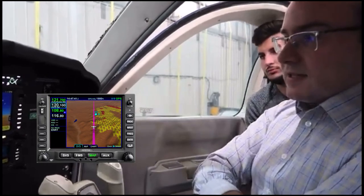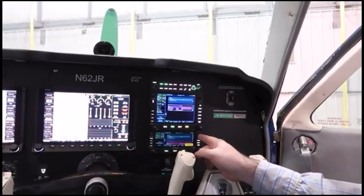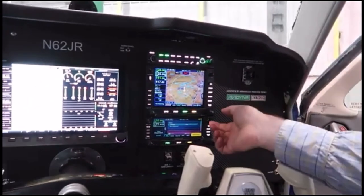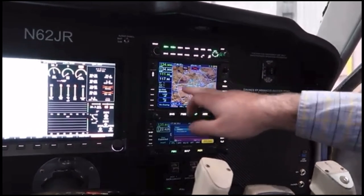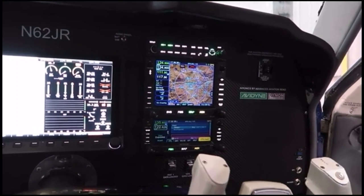Avidyne is also the only one that does a trailing view synthetic vision as well, which we'll see when we're out flying. Another cool thing about the Avidyne — you've also got all terrain awareness built in. So if you're coming up too close on mountains or anything like that, all the terrain will be highlighted in different colors on the screen. You'll also get audio warnings, which I call Betty.